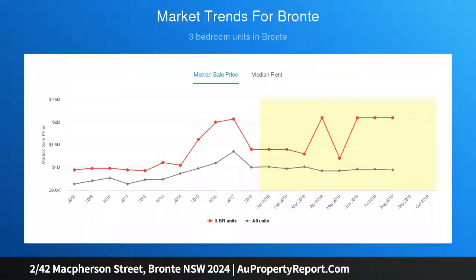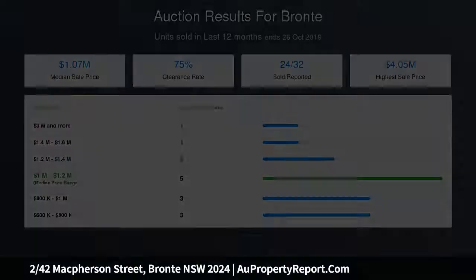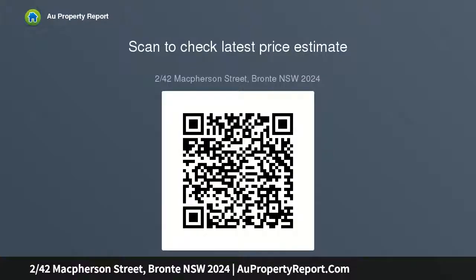Perfect executive pad, investment or easy care coastal retreat — ready to instantly move in, plus scope to further add value. Level access onto communal terrace, secure intercom entrance, and highly coveted off-street parking within a gated car space.